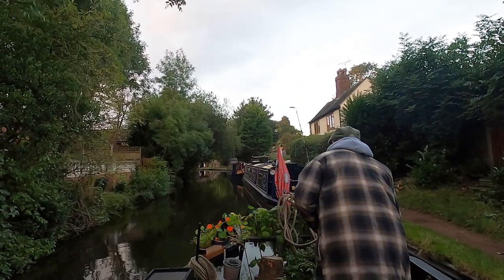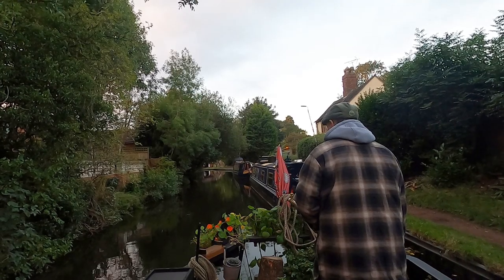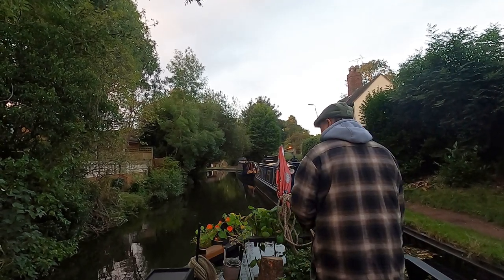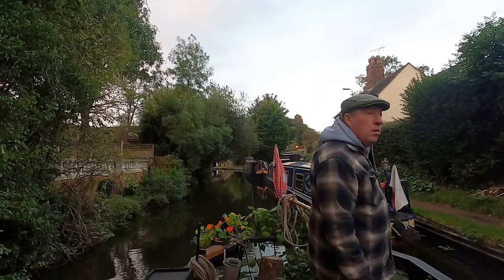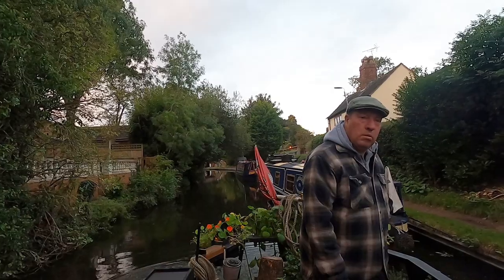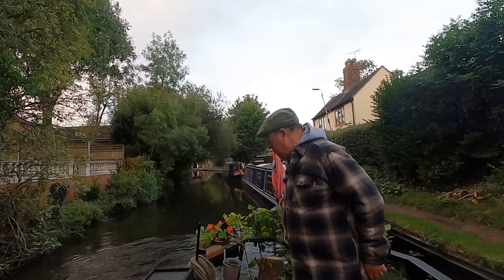I'm going to show you most of this in real time, just to show you how tricky it is reversing back up a quite narrow spot — boats on one side and overgrowth on the other. All of you that have perhaps driven a narrowboat in the past will know that they don't go in straight lines very well backwards, and I don't have bow thrusters to correct any of these inaccuracies.